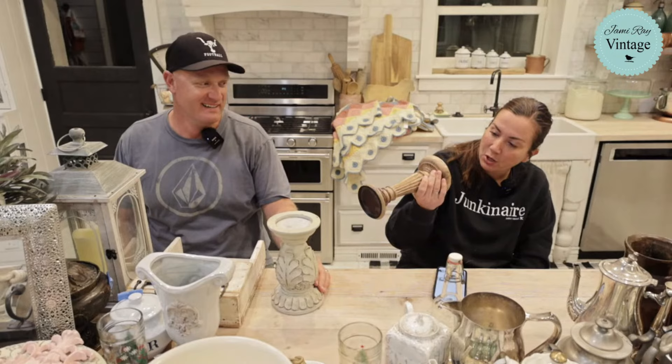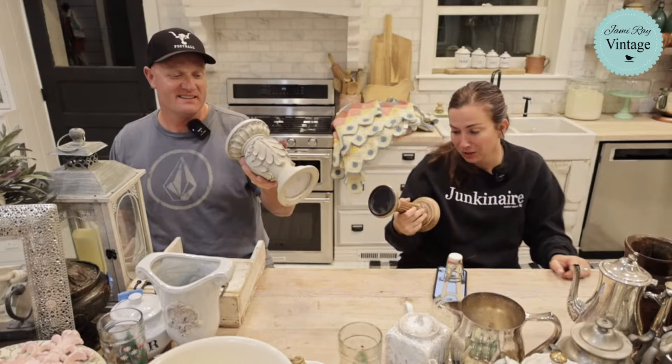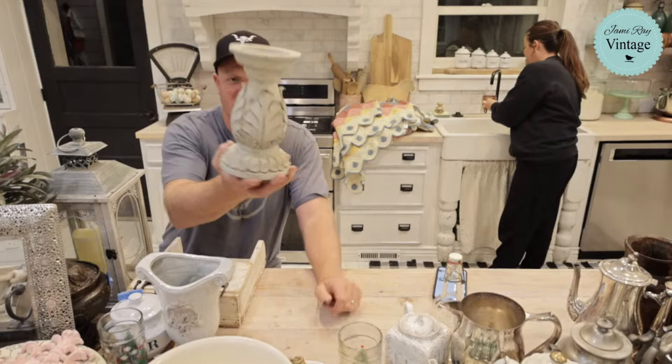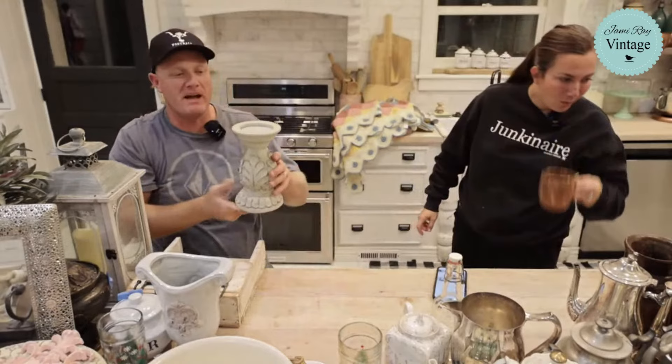Hand carved candlestick — looks like it might be mango wood. It was $1.50 and we're going to sell it for $16.95. One of my favorite candlesticks I've found this year. Another one is $1.50 and it's going to be $19.95. We're going to paint it up, give it a new life. The paint job's not bad, but the distressing just looks like someone took a screwdriver and scraped it, so we're going to fix that.